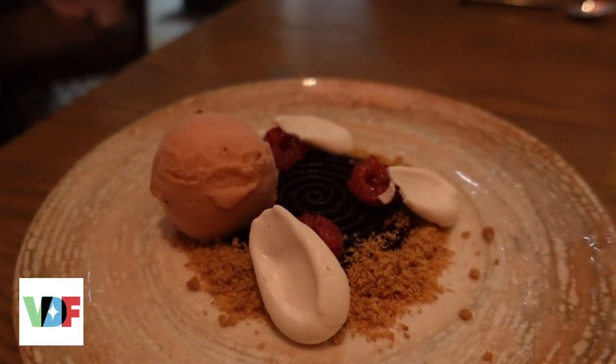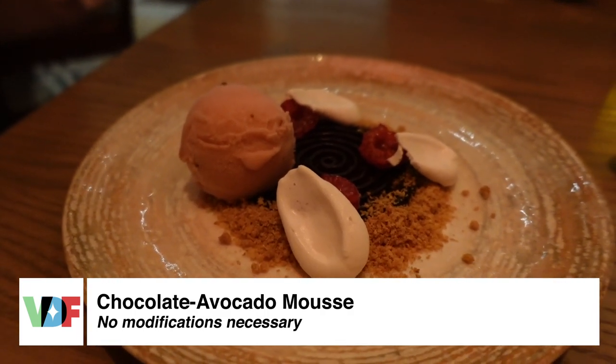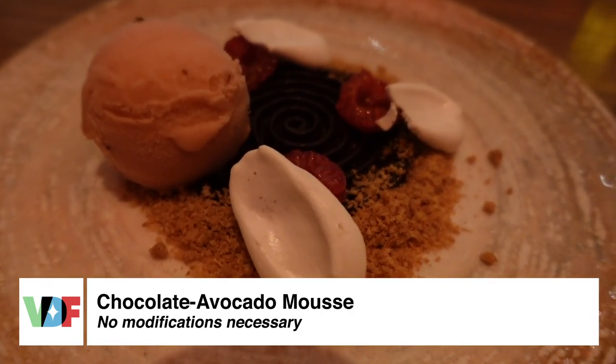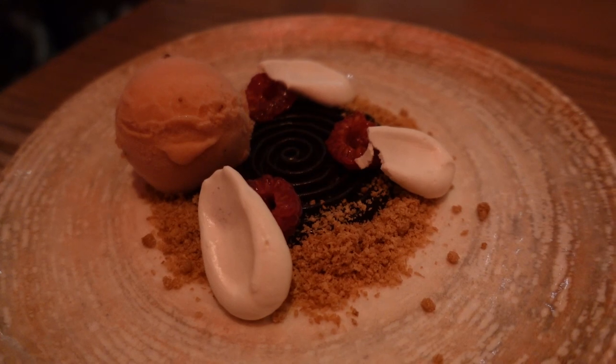Dessert is pretty much the same as before they closed: the avocado chocolate mousse, which is a small spiral of mousse. It comes with strawberry basil sorbet — which was delicious — coconut crumble around the edge, and meringue made from aquafaba. If you're really into chocolate mousse this might not satisfy your chocolate needs; it's a small amount for $10. But if you just want to try the vegan dessert, it is a delicious one.